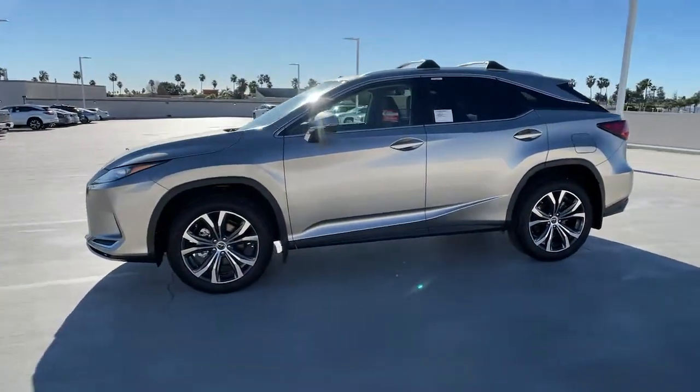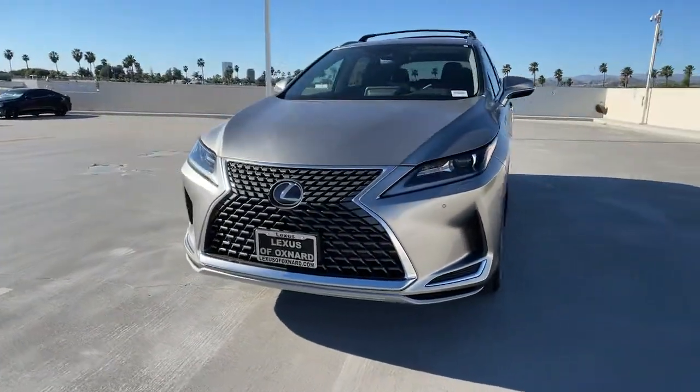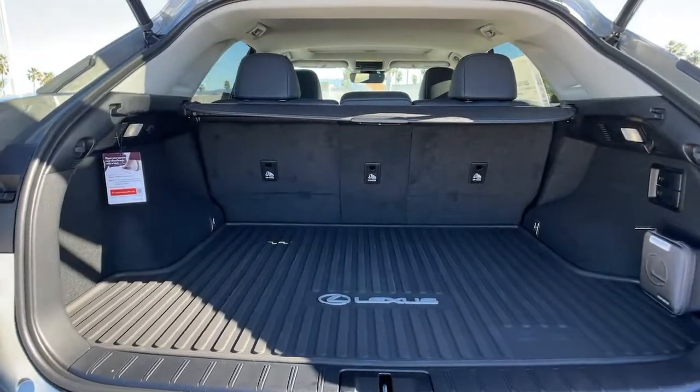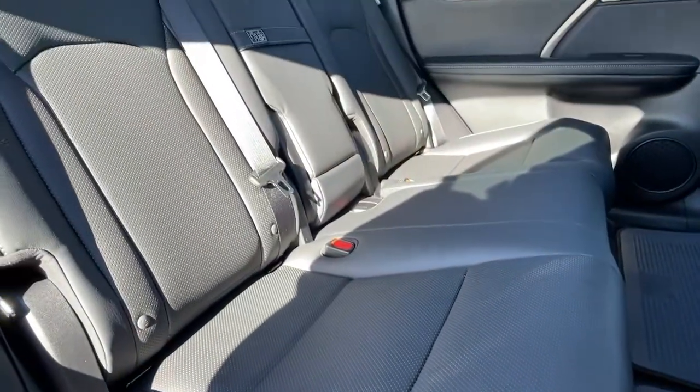These are just some of the great options this vehicle comes with: keyless entry, backup camera, wood grain interior trim, power passenger seat, power lift gate, satellite radio, adaptive cruise control, heated mirrors, keyless start, and remote engine start.